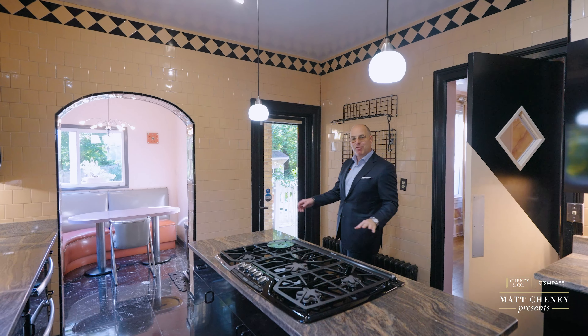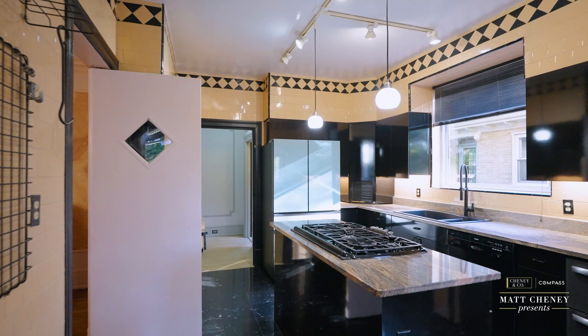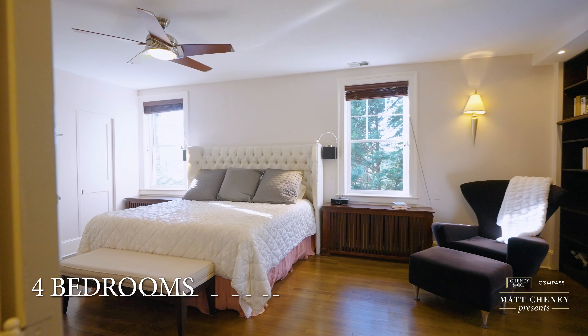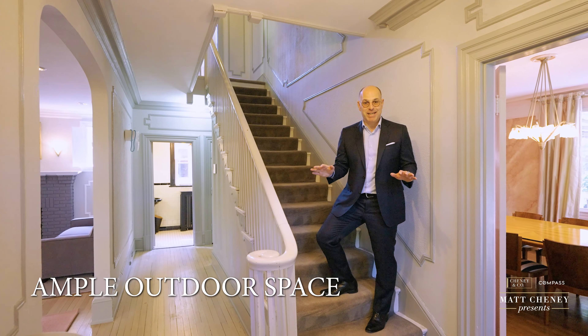The kitchen and breakfast area offer a window into the Art Deco era. The home provides four bedrooms, four full bathrooms, two half bathrooms, parking, and ample outdoor space.